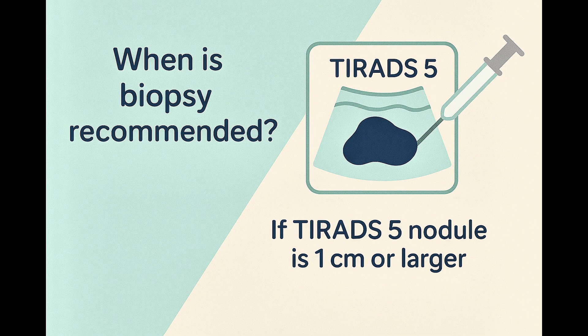You might also wonder when a suspicious nodule actually needs a biopsy. For TIRADS-5 nodules, the general recommendation is to do a biopsy if the nodule measures 1 cm or larger. This ensures that important nodules are investigated early enough to guide proper care.